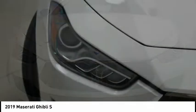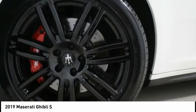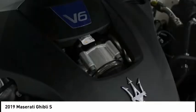Full premium evaporated leather upholstery. Gloss red painted brake calipers. Nerissimo package, ventilated front seats, wheels.